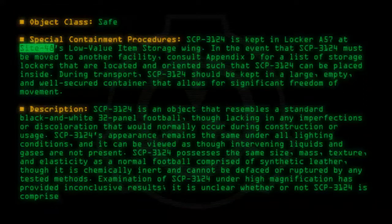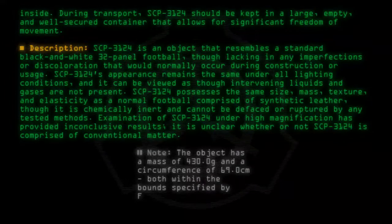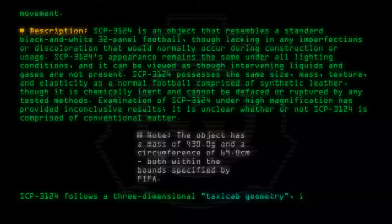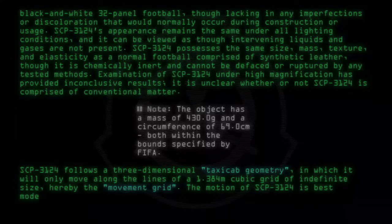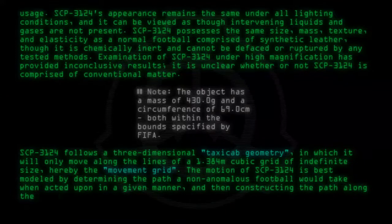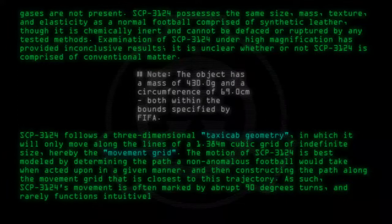Examination of SCP-3124 under high magnification has provided inconclusive results; it is unclear whether or not SCP-3124 is comprised of conventional matter. Note: the object has a mass of 430.0 grams and a circumference of 69.0 centimeters, both within the bounds specified by FIFA. SCP-3124 follows a three-dimensional taxicab geometry in which it will only move along the lines of a 1.384-meter cubic grid of indefinite size, hereby referred to as the movement grid. The motion of SCP-3124 is best modeled by determining the path a non-anomalous football would take and then constructing the path along the movement grid closest to this trajectory.